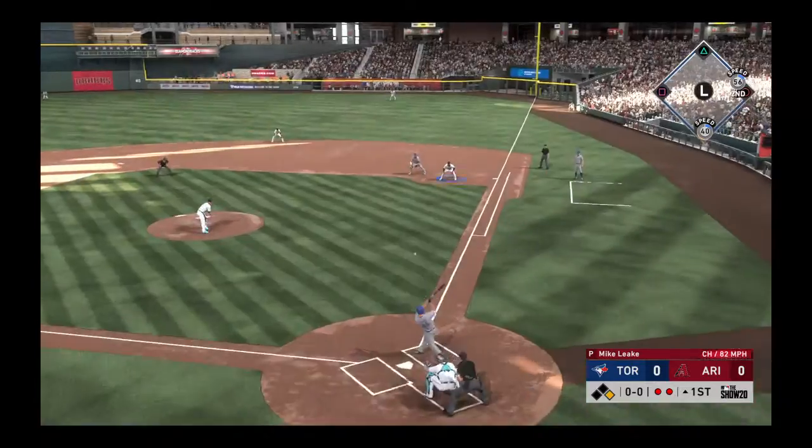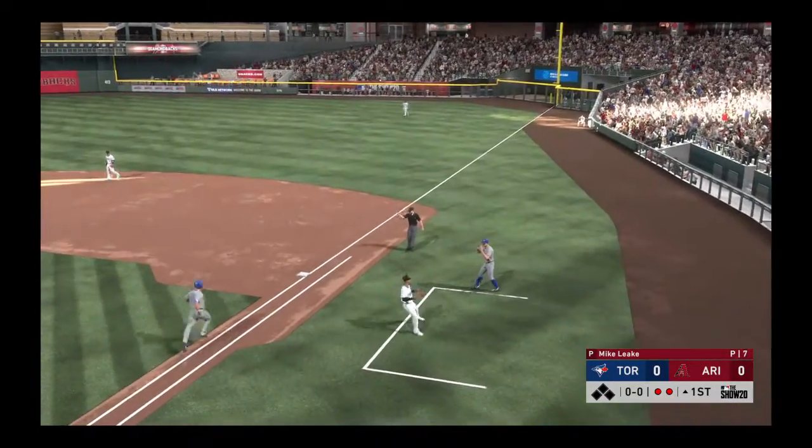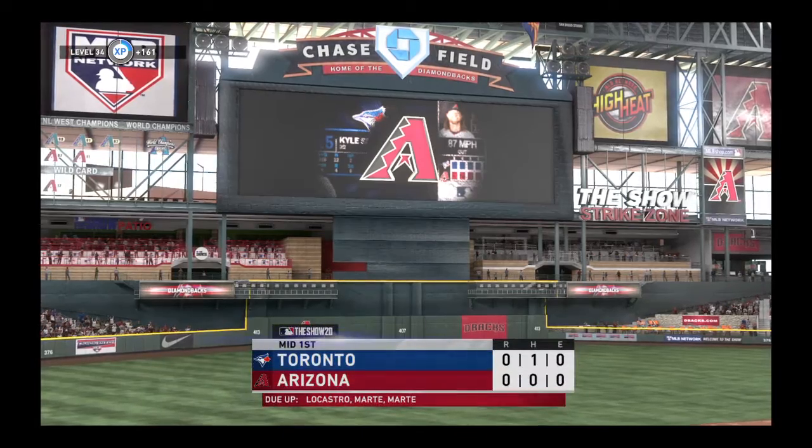Here's the third baseman now, Kyle Seager, as he's rounded sharply to first and he'll step on the bag himself, and the inning is over.